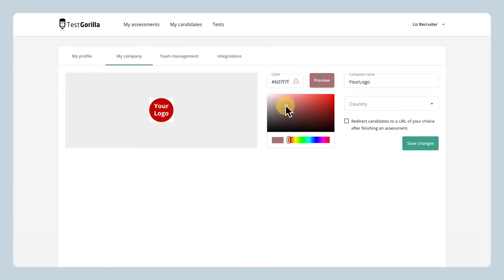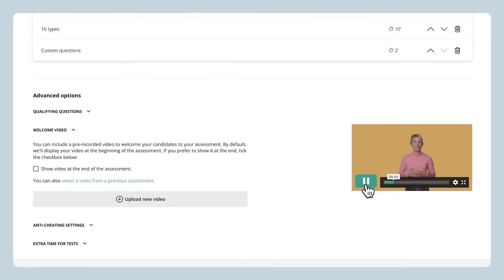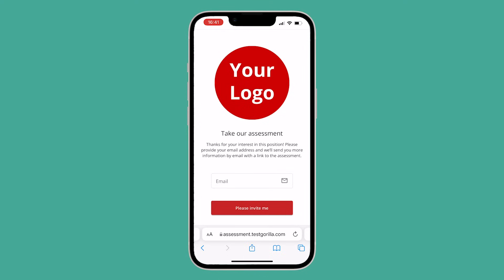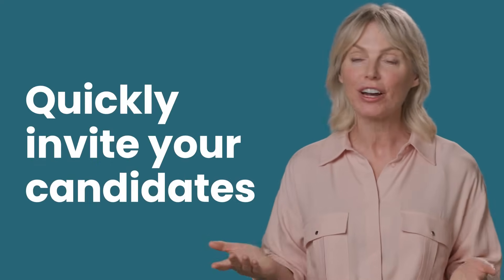We also let you add your own logo and company colours to your assessments, along with custom welcome videos for your candidates. That way, every assessment you make boosts your company's brand awareness. Candidates will see your branding right away before they even start. Test Gorilla also gives you plenty of ways to quickly invite your candidates, like public links or bulk emails, so recruiting new talent is never a hassle or endless search.